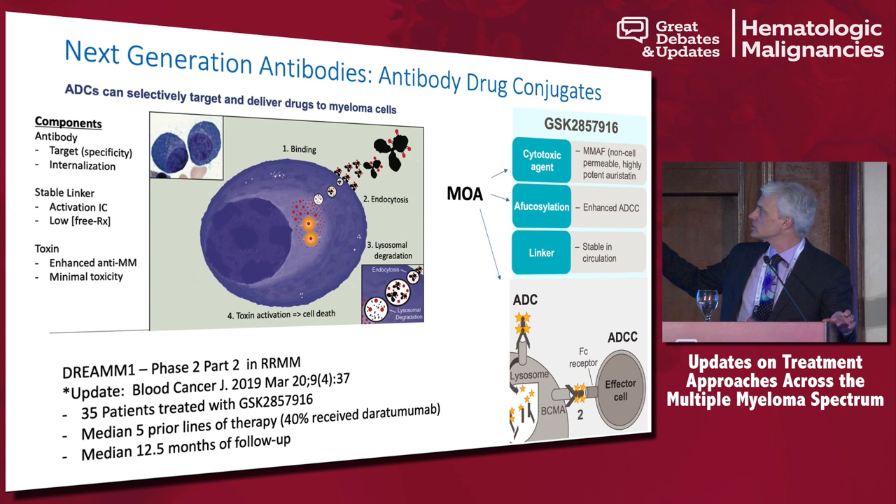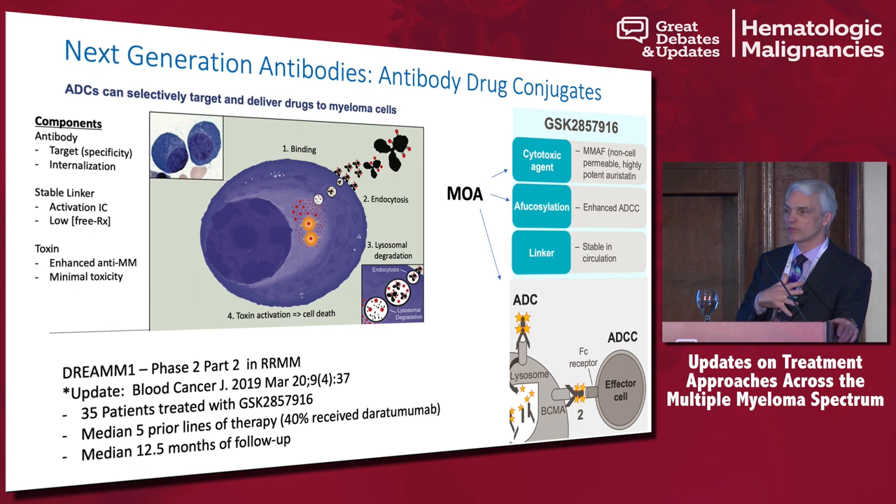That's GSK2857916, which we're calling '916.' In the 916 molecule, you have a cytotoxic agent — it's actually MMAF, an auristatin derivative — a linker, and an antibody that binds to BCMA. It can have multiple mechanisms of action: it can bind to the cell surface and induce cell death by the toxin, it can induce ADCC, and by blocking BCMA, you probably shut down some internal survival signal from the BCMA pathway.